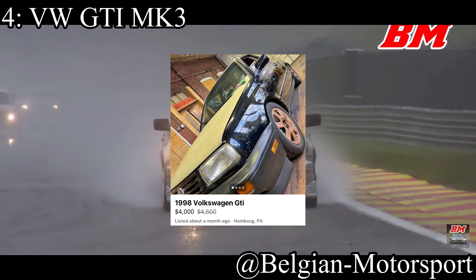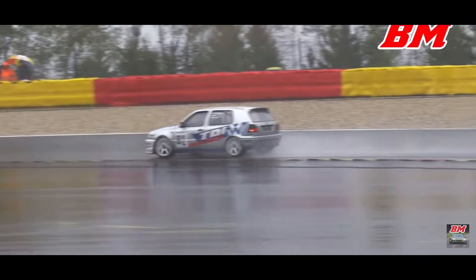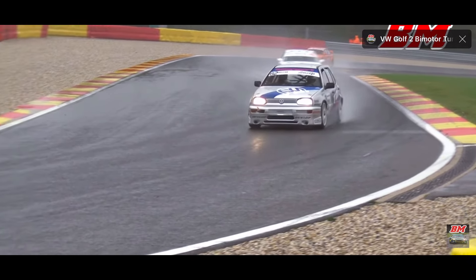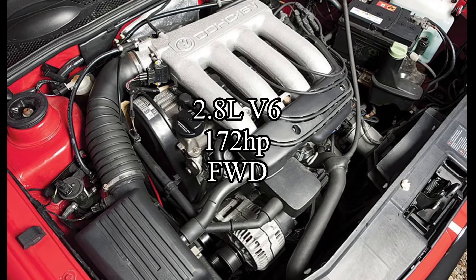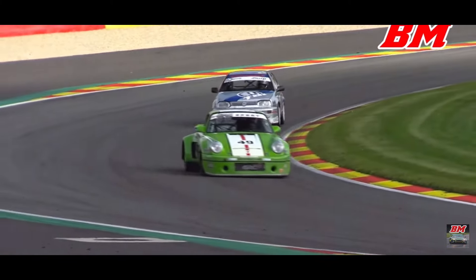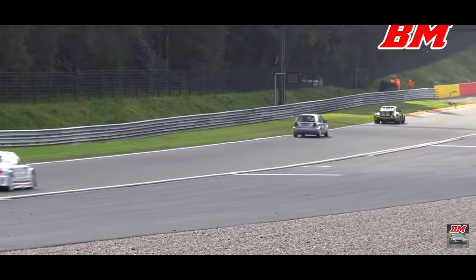Fourth place is going to the obvious boy — the king of autocross from Germany — the Volkswagen GTI, specifically the Mark III because I really like it; it's probably my favorite generation of GTI. It comes with a 2.8-liter VR6 making 172 horsepower, going to the front wheels. GTIs are just the German Civic Si — that is exactly what they are. And so of course they're going to be pretty good.